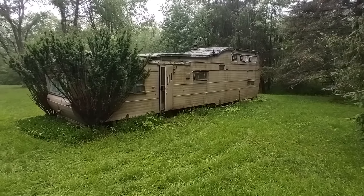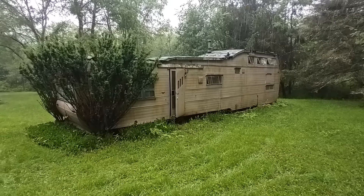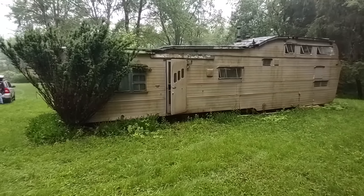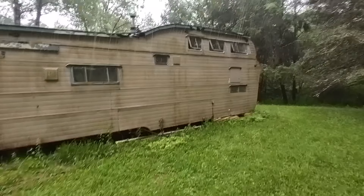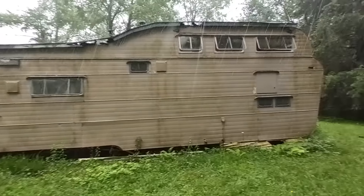Hey folks, this is Ben with Ben's Campers and I'm standing out here in the rain in Allegheny National Forest to show you guys this 1955 or 56 Ventura double-decker mobile home. This isn't going to be a long video, it's going to be a quick take on this thing. We're on this guy's property, he's been generous enough to let me come. We're going to be taking this trailer out of here, tentatively, put it that way.